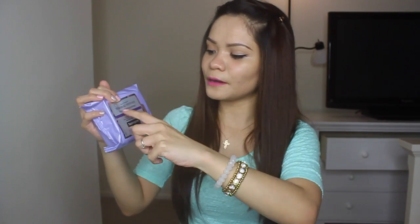I also got this one — it was a part of my favorites video. This is the Neutrogena Makeup Remover Cleansing Towelettes, the nighttime one. I like this one too; it's just easy to use and makes my nighttime routine easier.